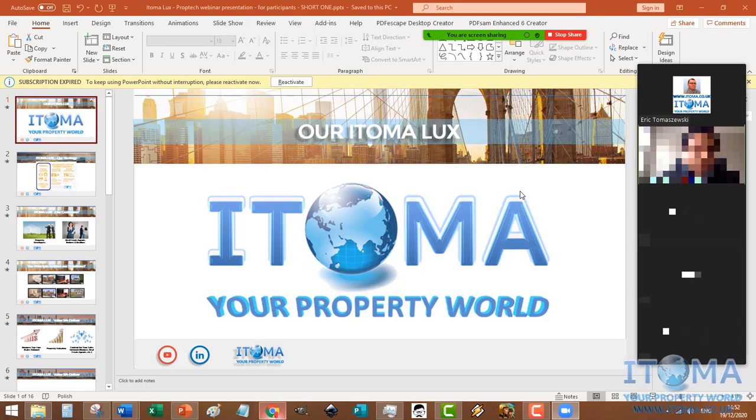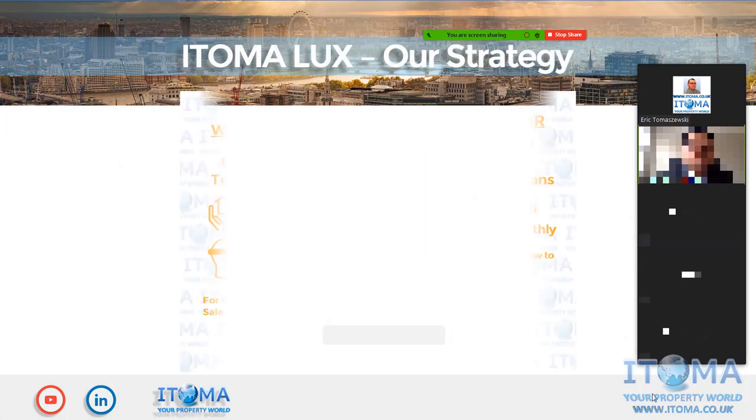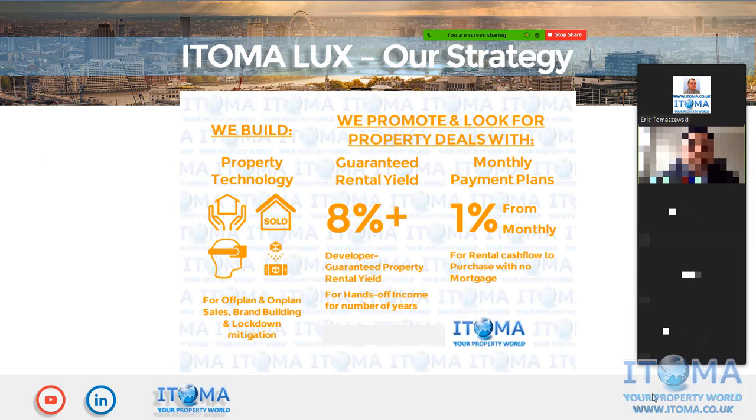Thank you, my friend. Thank you very much for this very warm introduction, and good morning, good afternoon, and good evening to everyone around the world. A couple of words about myself: my name is Eric Tomaszewski. I'm the Managing Director of ITOMALUX and I've got 15 years of experience in project management in industry as well as property. This presentation is going to be focusing on our property technology side of our strategy.